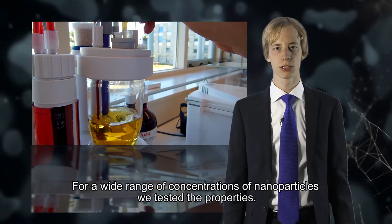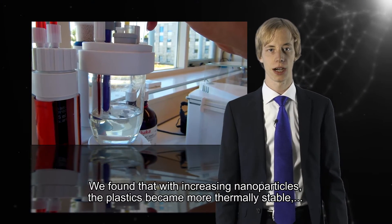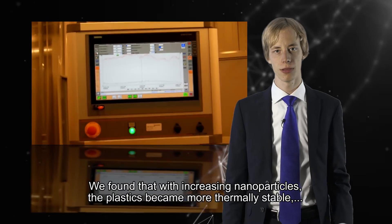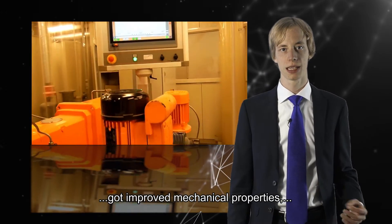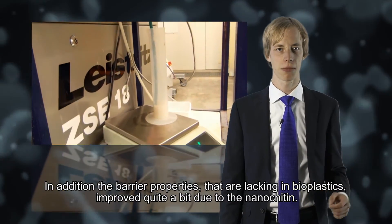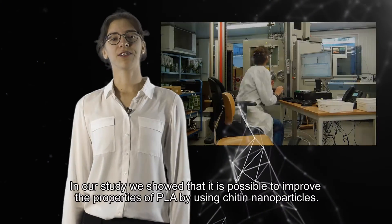For a wide range of concentrations of nanoparticles, we tested the properties. We found that with increasing nanoparticles, the plastics became more thermally stable, got improved mechanical properties, and were optically interesting. In addition, the barrier properties that are lacking in bioplastics improved quite a bit due to the nano chitin.